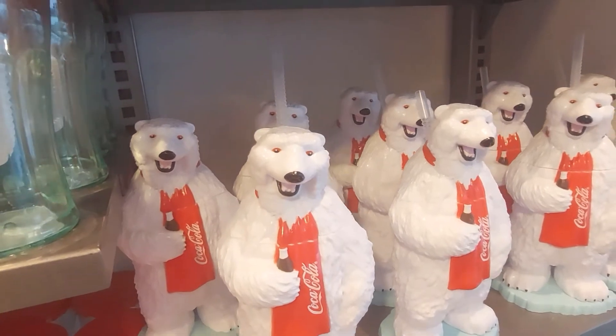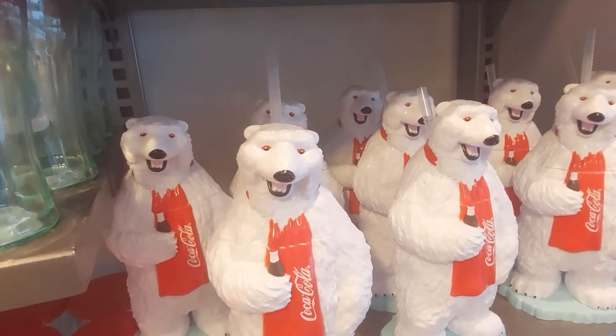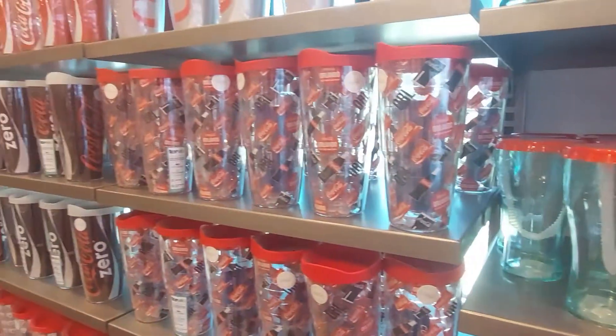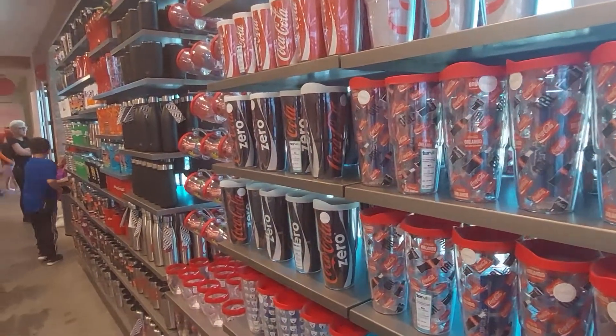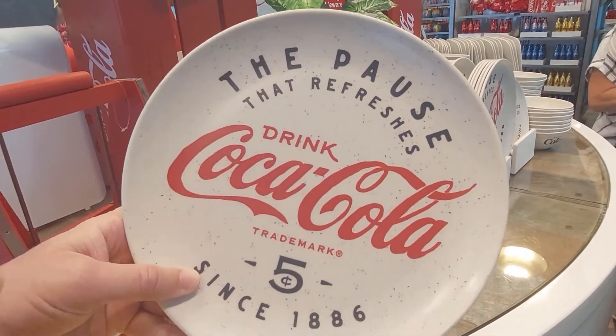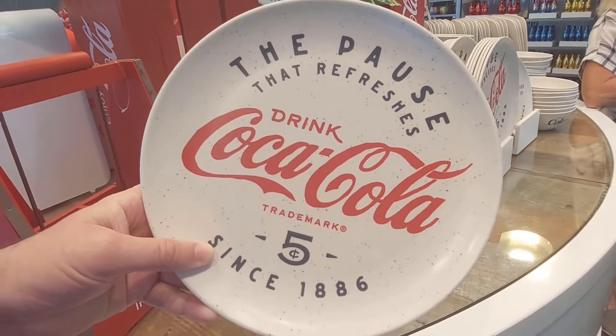They're teasing us with all this bear boy stuff — we want to see the bear! No bear boy, we'll have to come again. Lots of service tumblers. They should have put a picture of the bear on here and put P-A-W-S. That would be good.